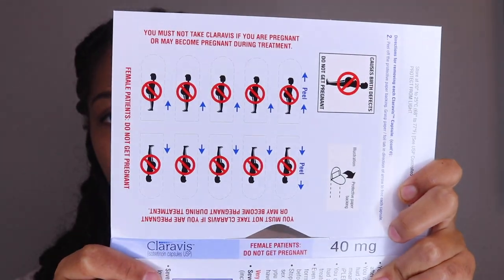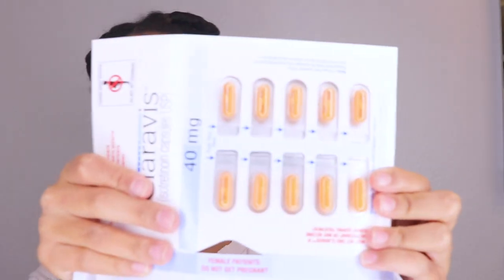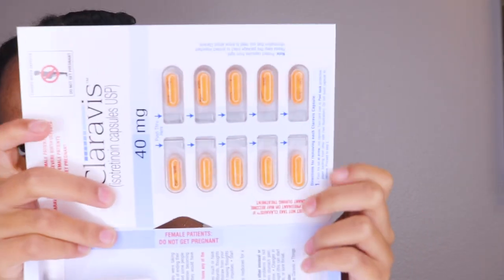Right now I'm on 40 milligrams and the goal is to get me up to 80. To figure out what milligrams to put you on, they take your weight — that's how they decide. I started off on 20 and they're upping me as the months progress. The packaging says don't get pregnant, because it is crucial that women do not get pregnant on Accutane as it can be really harmful for your baby. I haven't taken my pill for the day yet, so I'm going to go ahead and do that.